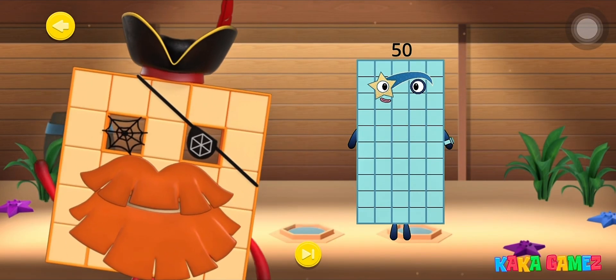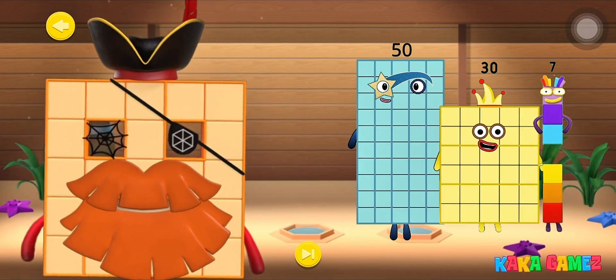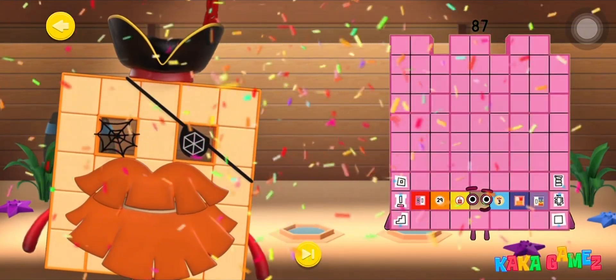Can you help add Number Blocks 50 and Number Blocks 30 and Number Blocks 7? Yes, you make Number Blocks 87! Number Blocks 87!